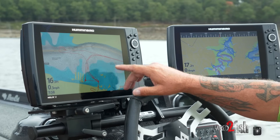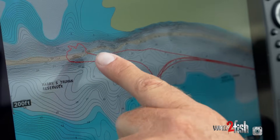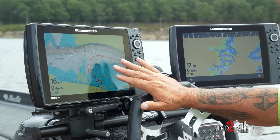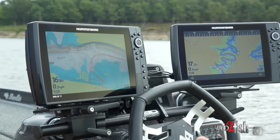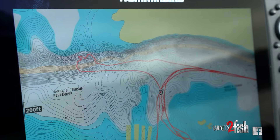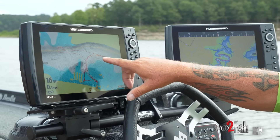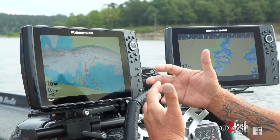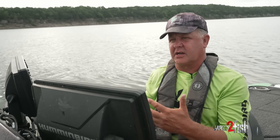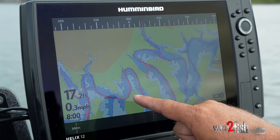On the Humminbird map you can see the contour lines that show you your depths, where you've got the safe run in the river channel, and then more contour lines out here. As you get closer to the bank you can see the blue lines where it starts to go to 12, 10, 8 feet — it makes the lake a lot easier to comprehend while you're driving. I keep one map zoomed in to watch the contour lines and another zoomed out so I can see what's coming, like a sharp bend or change in the river channel.